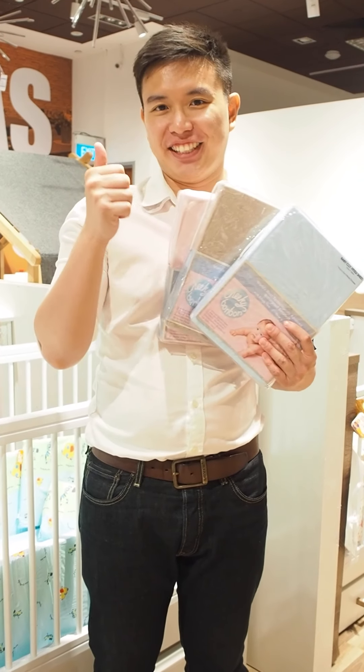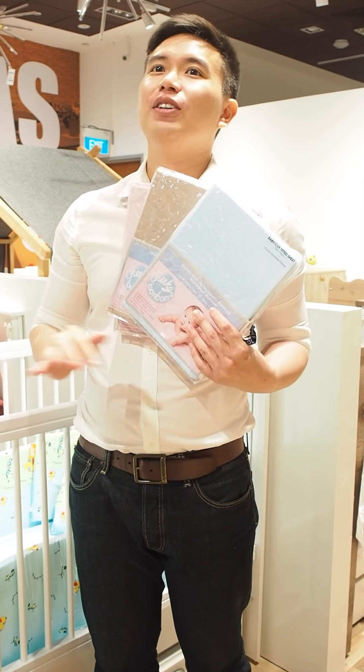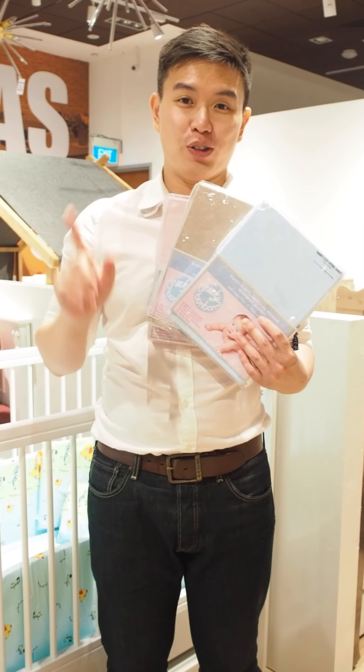When all parents talk about covers, there are a key few things: you definitely want something that is able to protect your baby, and you want something that dries fast and is water absorbent.